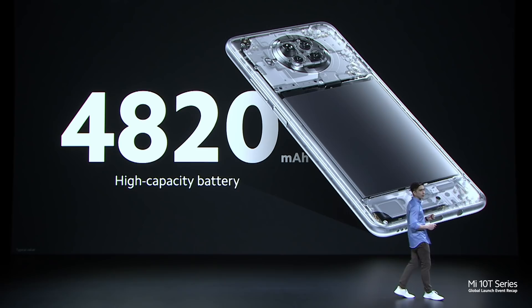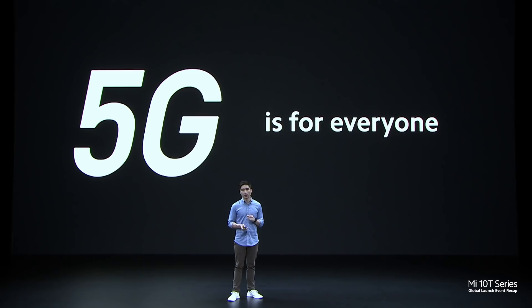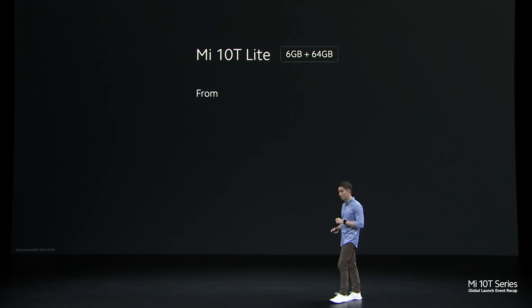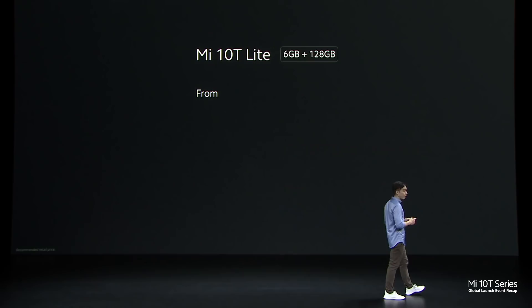For power, we've included a 4820mAh battery. When you need to juice up, we've included 33W fast charging — one of the very fastest available in this segment — and we've made sure to include a compatible charger right in the box. We firmly believe 5G is for everyone, which is why we're featuring the global debut of a brand new 5G processor, the Snapdragon 750G. Mi 10T Lite will be available at an RRP of just €279, with a flash sale for early buyers at just €249. For double the storage, just €329.